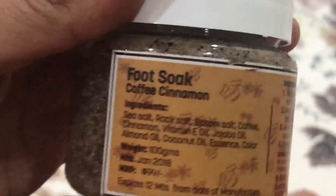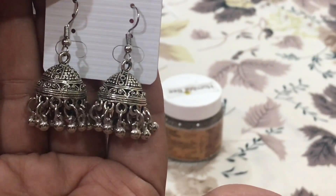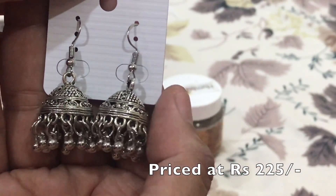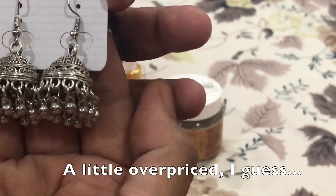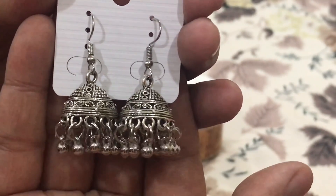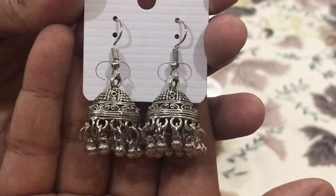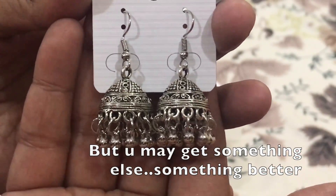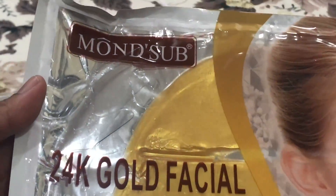It will be a relaxing foot soak, so I like this product too. The next thing I received is these small jhumkis. The quality is very good and they look beautiful, but I'm a little disappointed with the jewelry this time. Generally the jewelry in the Her Highness box is absolutely stunning, but this somehow does not appear to be Ankita's taste. It's a good piece and goes well with everything, just not her typical style.